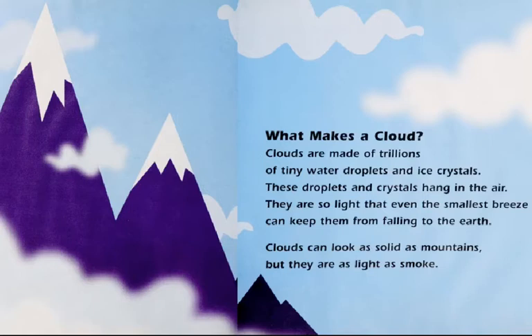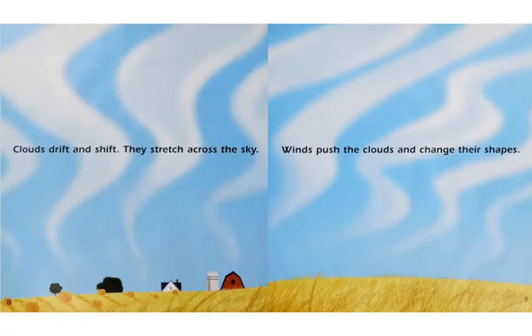They are so light that even the smallest breeze can keep them from falling to the earth. Clouds can look as solid as mountains, but they are as light as smoke. Clouds drift and shift. They stretch across the sky. Winds push the clouds and change their shapes.